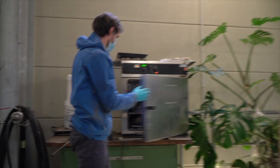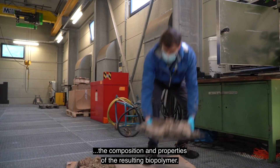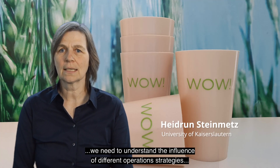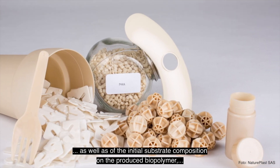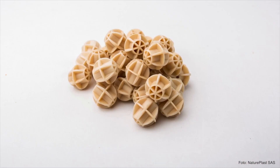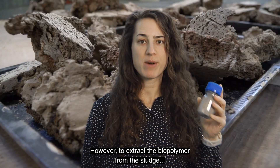It is striking that the initial substrate predetermines the composition and properties of the resulting biopolymer. To meet the needs of the plastics industry, we need to understand the influence of different operation strategies as well as the initial substrate composition on the produced biopolymer. This is currently being investigated in the pilot.